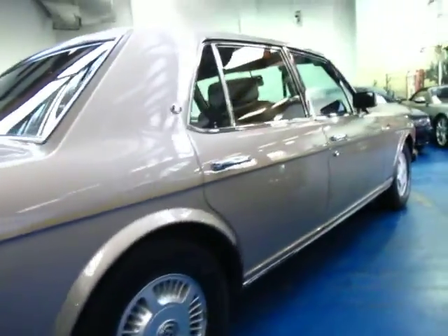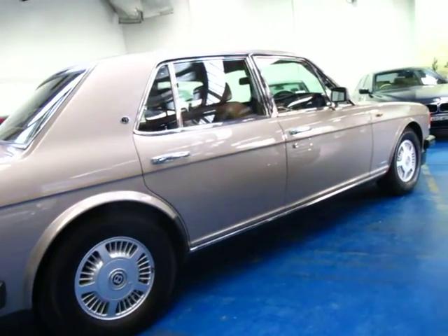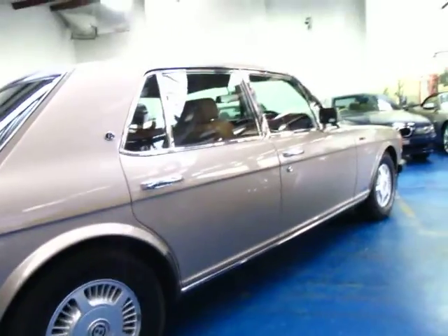As far as I know, the Mulsane S also came with a stiffer suspension, so it was a little bit sportier — somewhat similar to the Turbo R.